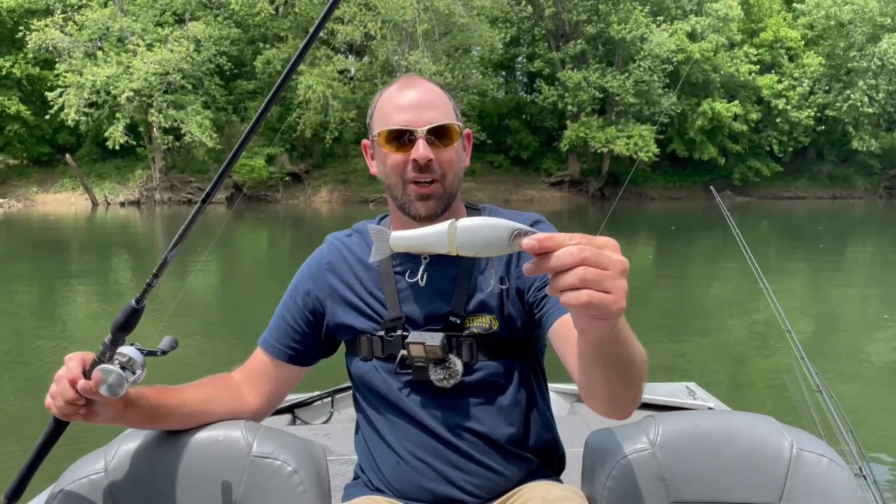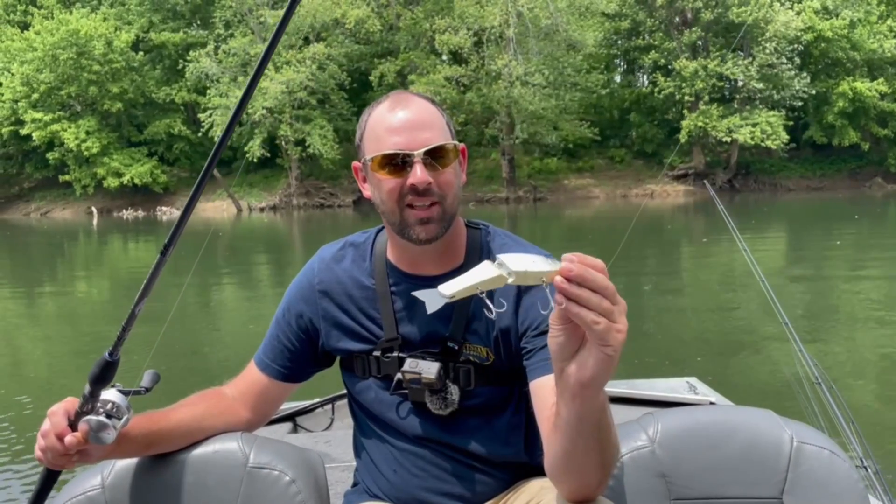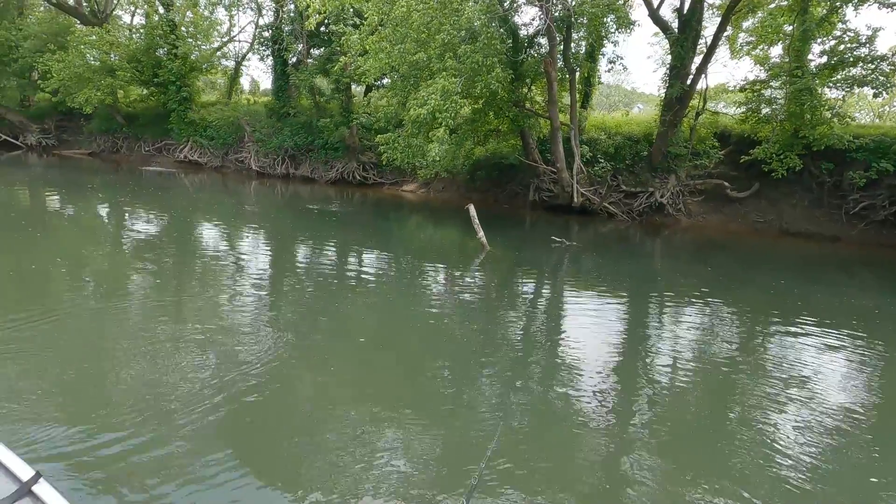Today I'm out here with Reed Angling on the river. I just caught one of the biggest fish I've ever caught, throwing one of the biggest lures I've ever thrown. This right here is a seven-inch glide bait, throwing it on a heavy rod on a casting setup, which I never do. Check out this fish — just an awesome time out here fishing a river in Tennessee.